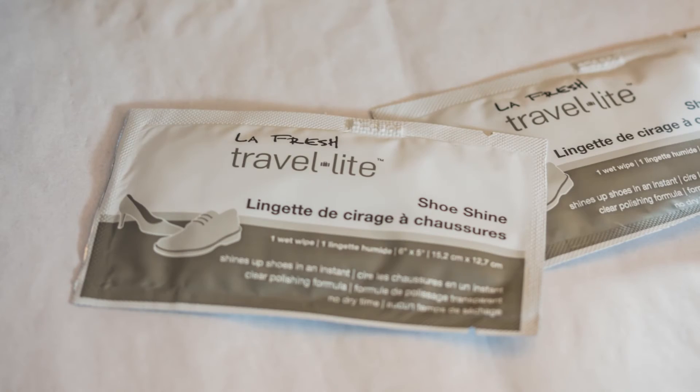The last thing in my box this month is a pair of shoeshine wipes from LA Fresh Travel Lite, valued at $2 — so about a dollar a piece. It's a quick way to clean off your dress shoes when you need to freshen them up.